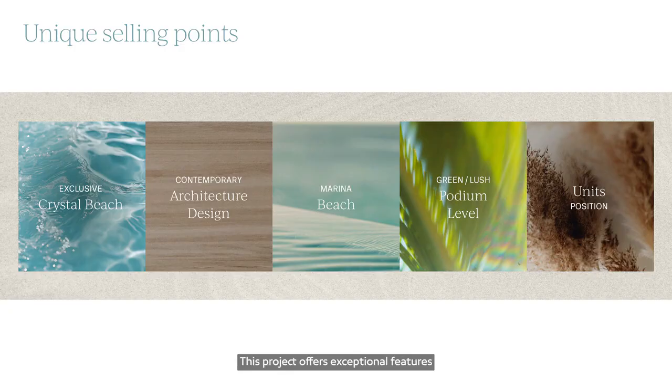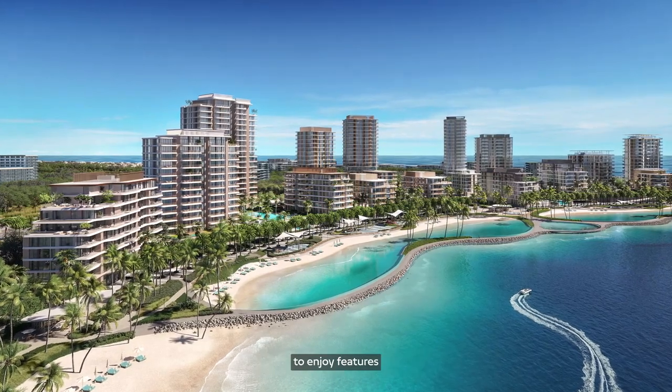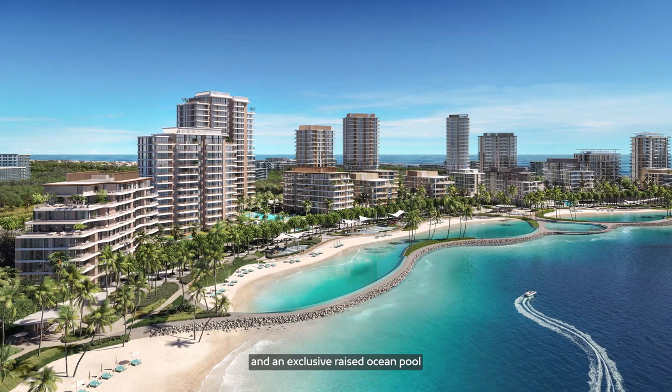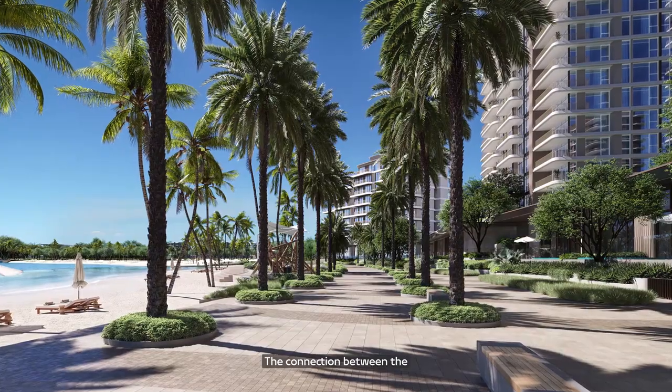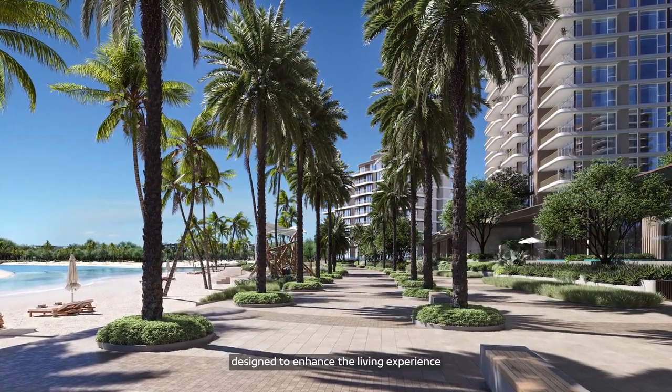This project offers exceptional features including access to crystal beach and a lushly landscaped podium. Each unit is strategically positioned to optimize panoramic water views. Bay Grove is designed for all ages to enjoy features like the lush green boardwalk and an exclusive raised ocean pool on the beachfront.